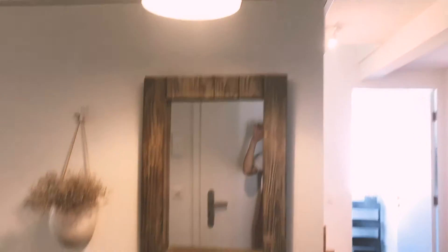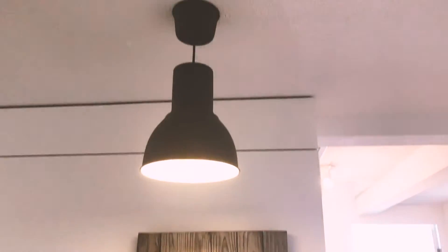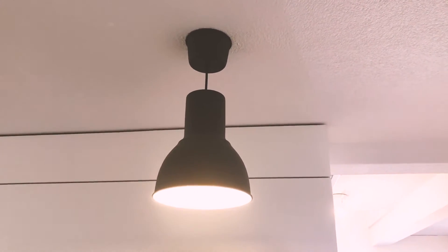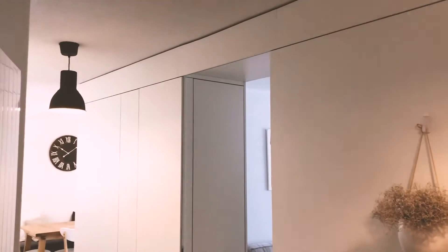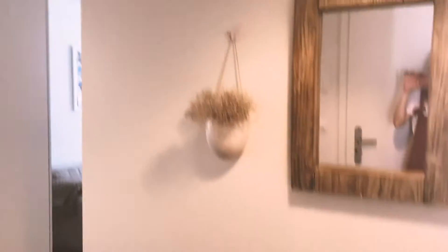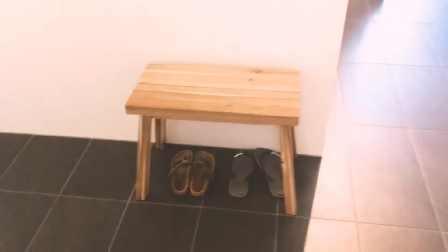When we walk in, we have a little entryway. Something interesting about Swiss apartments is you do not get any light fittings — it's basically just wires hanging out of the ceiling and you have to install all of your own lights.